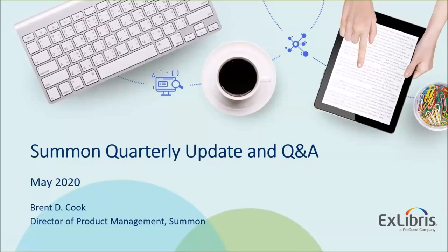Hello everyone, and welcome. I'm Brent Cook. I'm the product manager for Summon. I'm here to go over the quarterly update in Q&A, and Amy will cover the 360 and ENTOTA side of things.